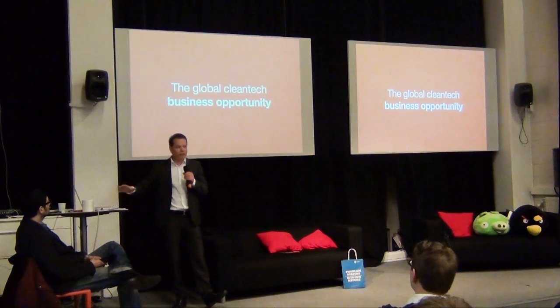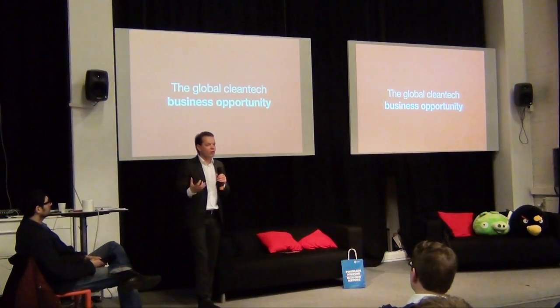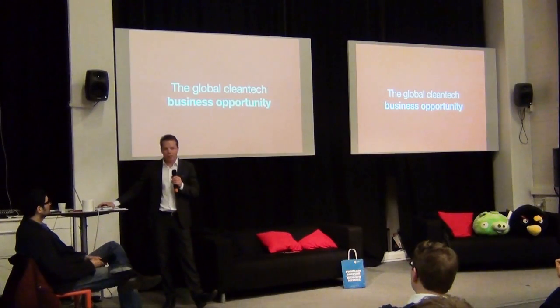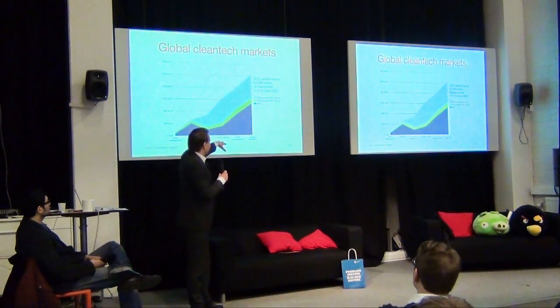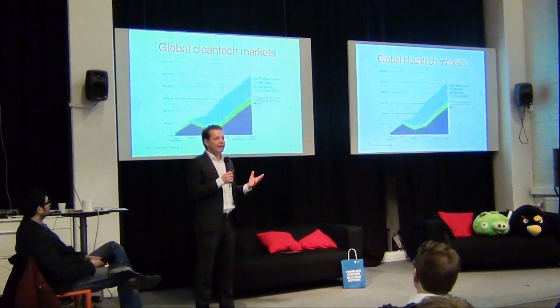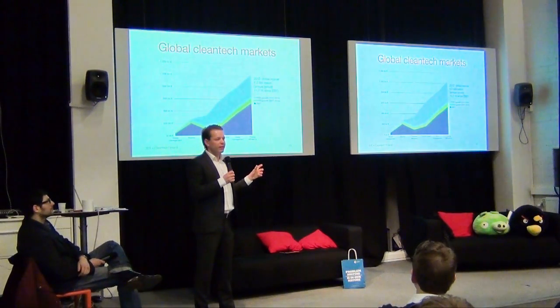So these are the fundamental reasons that have created the market opportunity. Let's look a little bit at the figures. In big scale, the clean tech market today is around 2,000 billion euros.